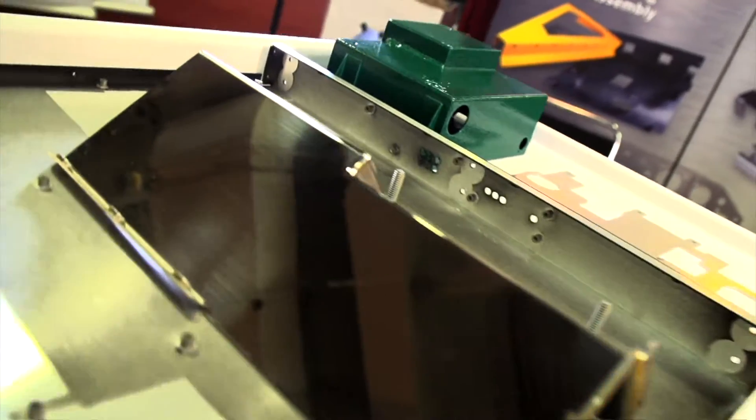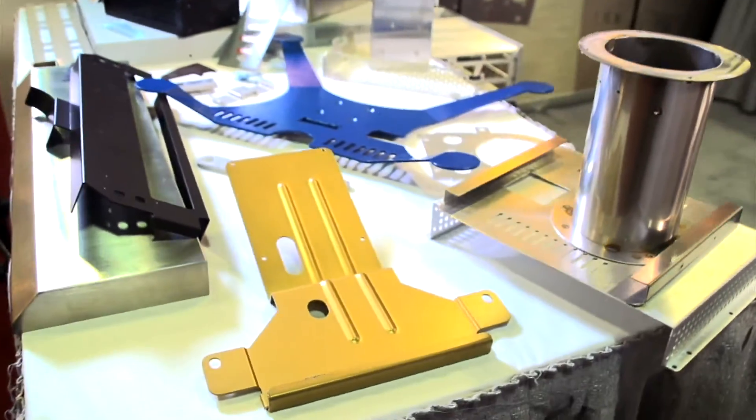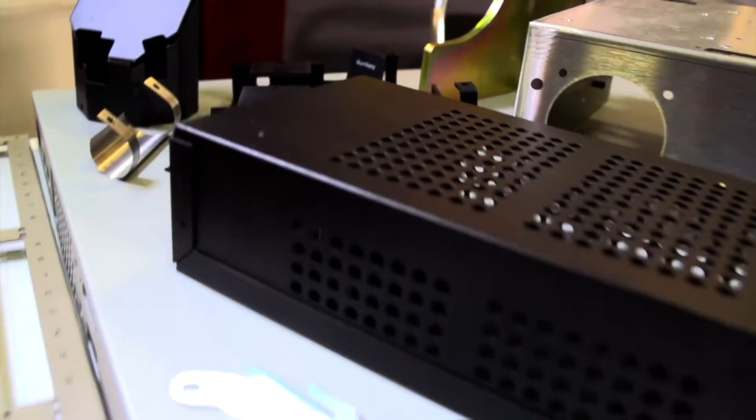We're a job shop and we have punch presses and lasers. We're single source responsibility, which is one of our advantages. We partner with our vendors — they know our demands and they never miss a date.